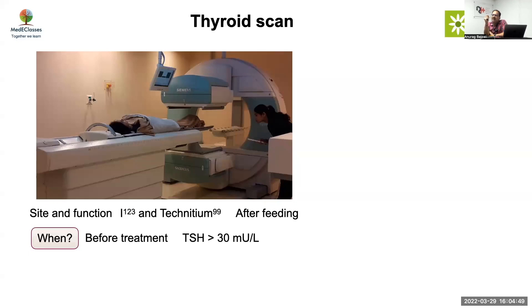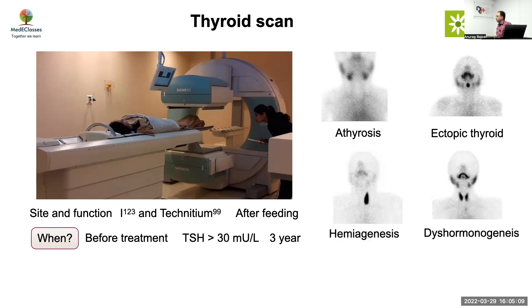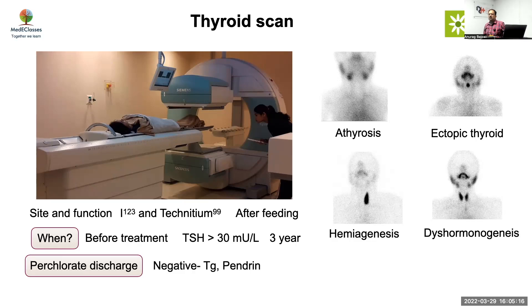Regarding treatment timing: if TSH is more than 30, waiting one or two days doesn't matter; otherwise one week — no point after that doing the scan. You can confirm later after three years of stopping treatment. Scan findings can include: athyrosis (completely absent gland), ectopic thyroid, hemiagenesis, or dyshormonogenesis which shows as increased uptake. The perchlorate discharge test identifies organification defects but is not routinely done.